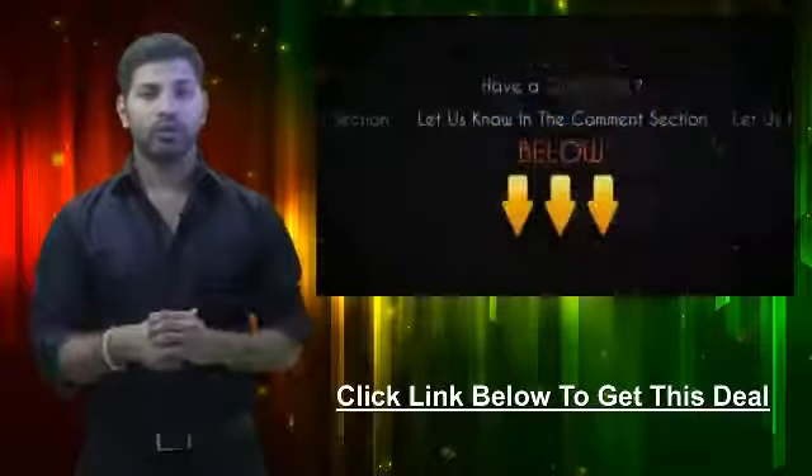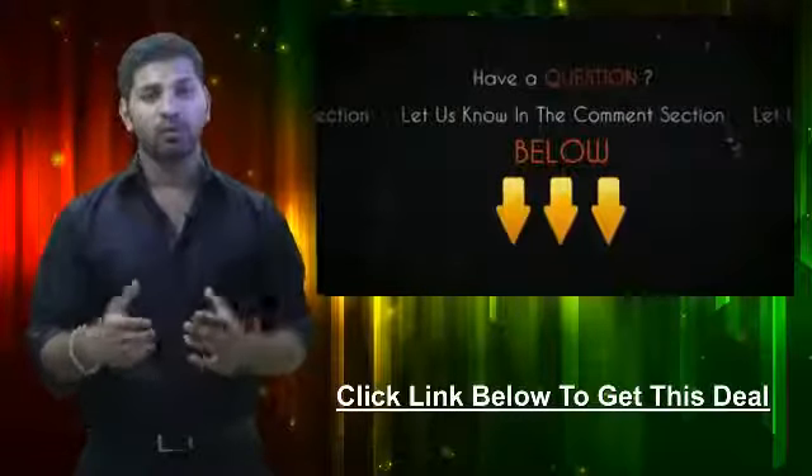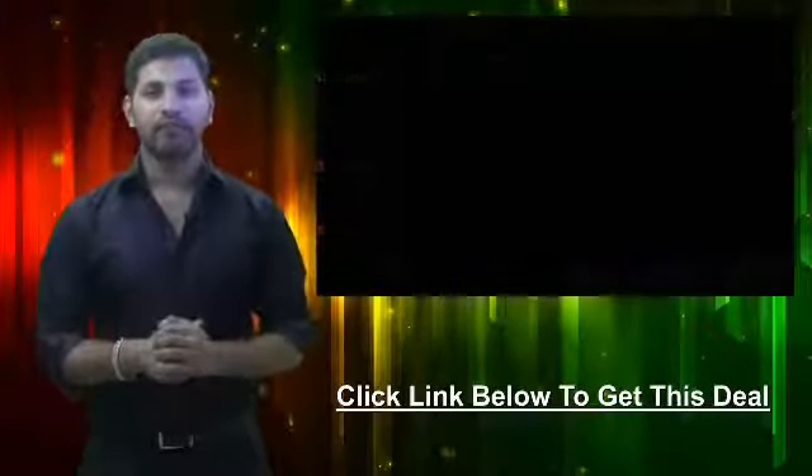If you have any questions about this video or this deal, be sure to let us know in the comments section below and we'll get back to you within 24 hours. This is your personal bargain hunter at CheapoHippo.com. My name is Soheen — thank you for watching.